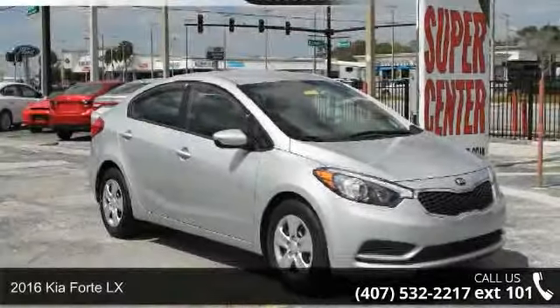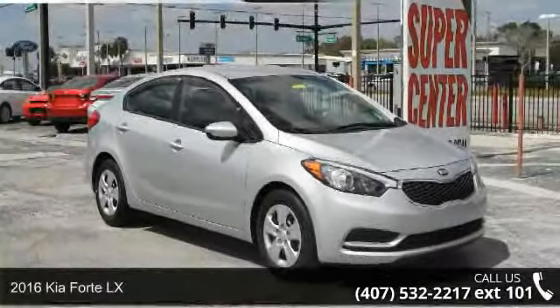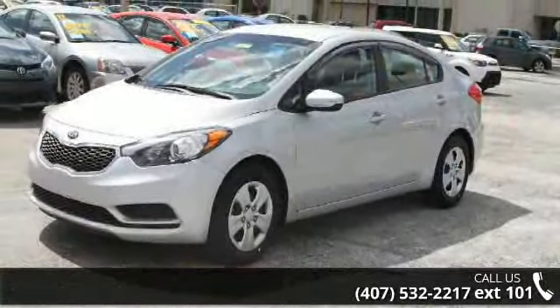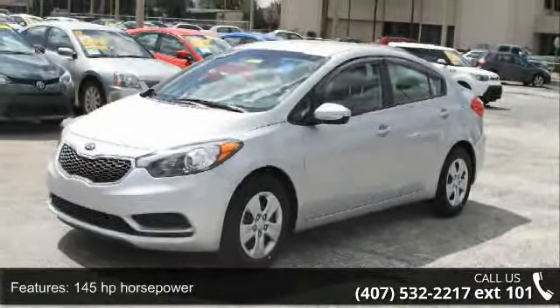Check out this 2016 Kia Forte LX. If you are looking for an automobile with great features, look no further. Enjoy these notable features: